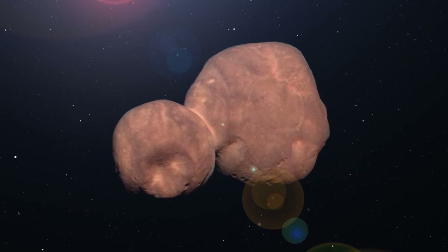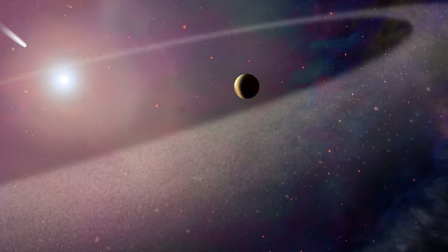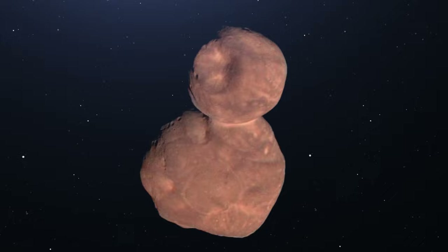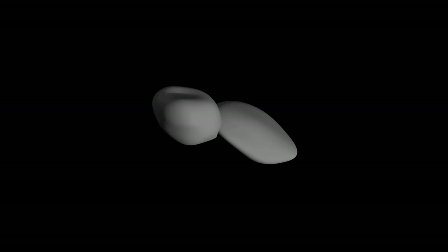Here you can see the farthest and most primitive object in our solar system to ever be explored by a spacecraft. This is Arrokoth, a small Kuiper Belt object that was spotted by the New Horizons science team using the Hubble telescope. First images showed it was shaped like a snowman, but further observations showed it was flat like a pancake.